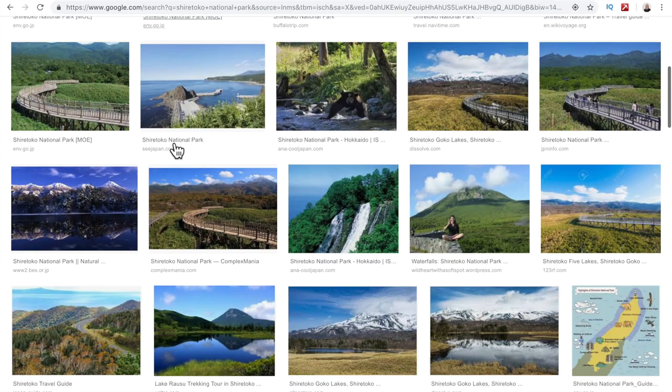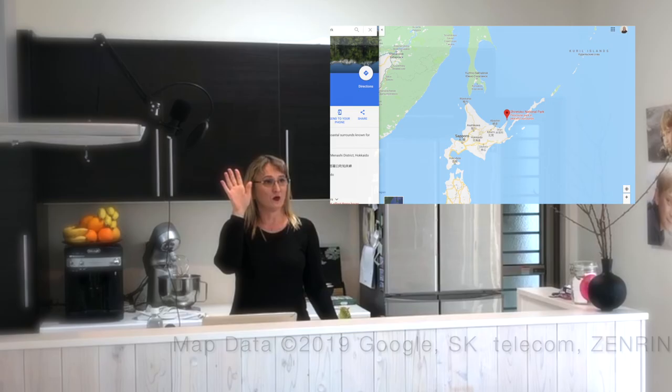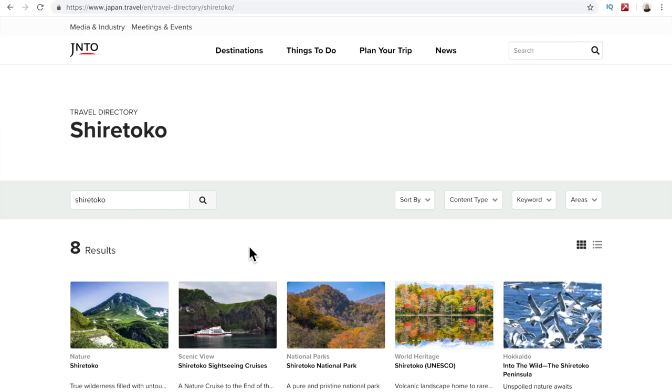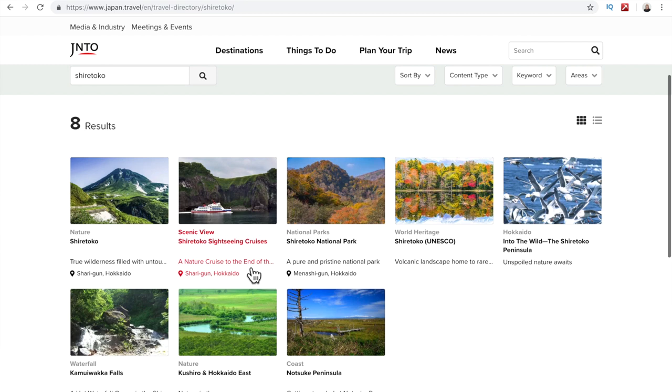Let's start in Hokkaido with Shiretoko National Park. This park is on the northeastern side of Hokkaido island — one of the most remote regions in Japan, known for having the largest bear population in the country. I said 'adventurous' at the beginning, and you can book a lot of tours there: boat tours, walking tours, and so much more. You might even be able to see a bear — I always wanted to see one here but it hasn't happened yet. Consider bringing your international driving license, because it's best to explore this area by car.